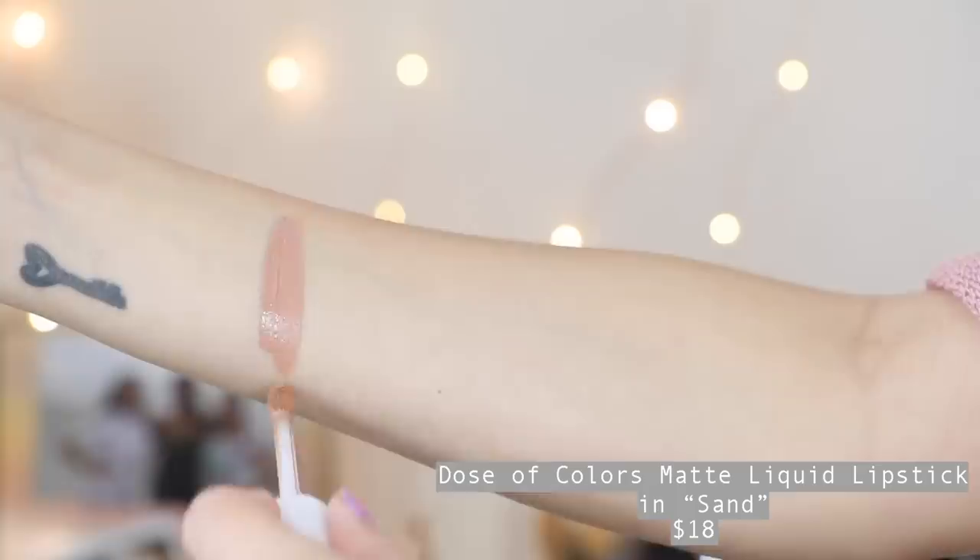I don't find them to be drying whatsoever. There are only two in here that are a little bit drying, but I sacrifice it because I love the color. One of them is the Dose of Colors liquid lipstick in the shade Sand — it's my lightest liquid lipstick ever. It's literally sand, pretty much a concealer shade. This looks so cool with a really deep dark smoky eye. As long as you pair a darker lip liner underneath, it can look really nice. Sometimes I like that really nude lip with a little bit of gloss on top. The Dose of Colors formula is actually really good — as long as I put a lip balm underneath, it works really well.